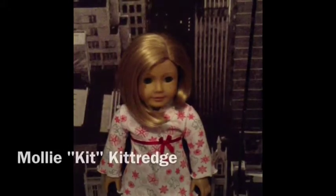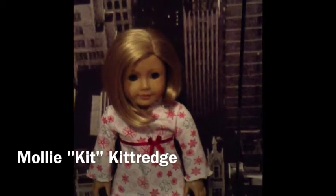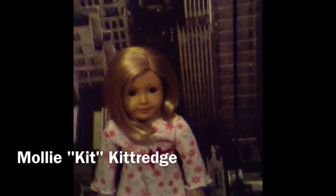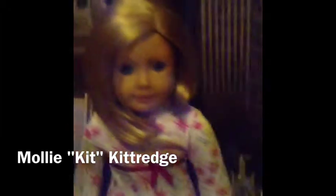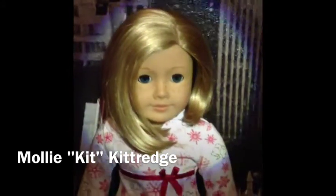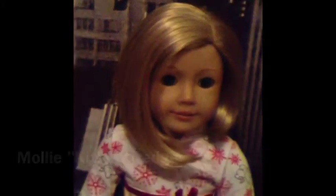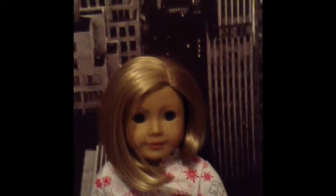My fourth doll is Kit Kittredge, but I'm in the process of renaming her to be Molly, spelled M-O-L-L-I-E, rather than the Molly doll that's being retired soon. I just think she's so gorgeous and I paid for her with my own money. She has the prettiest face mold, really pretty eyes, I just love her hair, and she kind of looks like me, so that's always cool. I got her last April, April 4th, 2012.